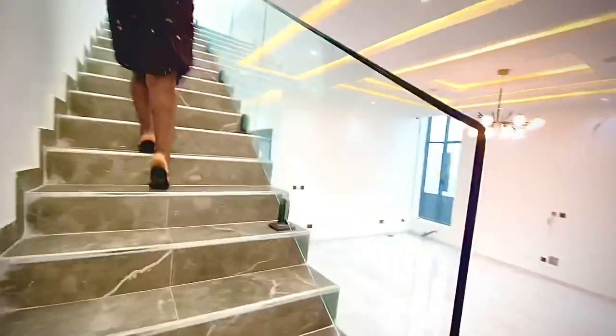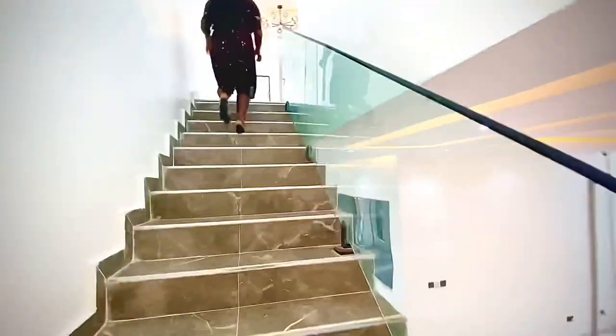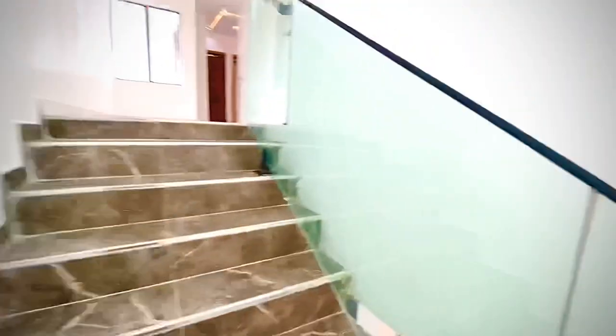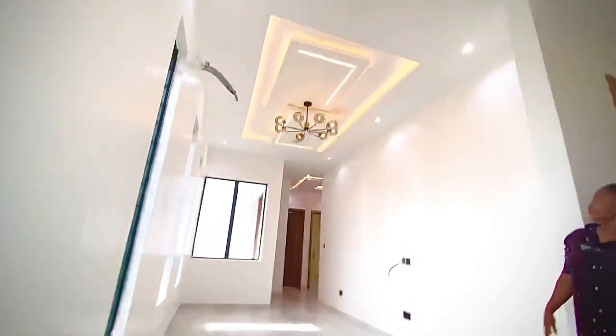So the stairway — I'm taking you upstairs where we have the other four rooms. It's a five-bedroom duplex with a BQ at the back, which makes it six rooms in total in this luxury home.